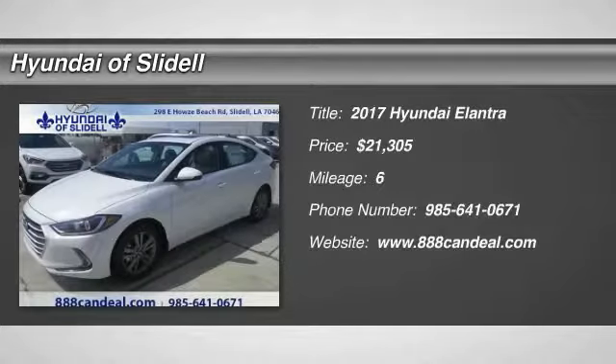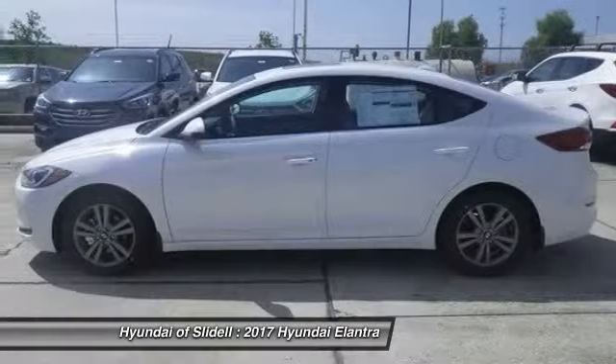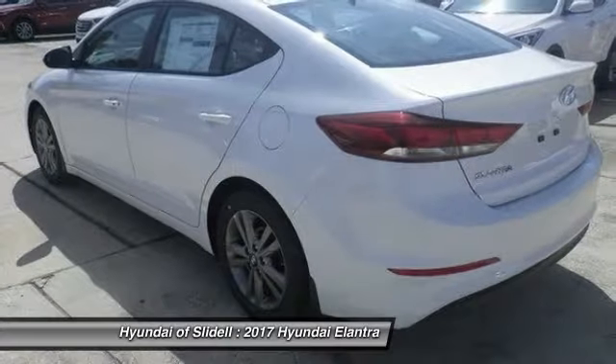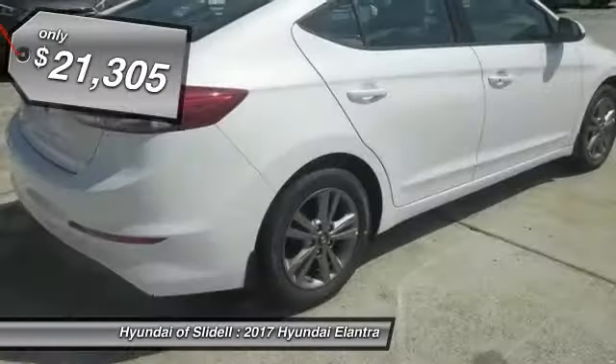Looking for the right vehicle? Check out the 2017 Elantra. The Elantra boasts the most interior room in its class and gets an exceptional 35 miles per gallon. With its luxurious standard features, the Elantra is an easy choice and is priced below $25,000.